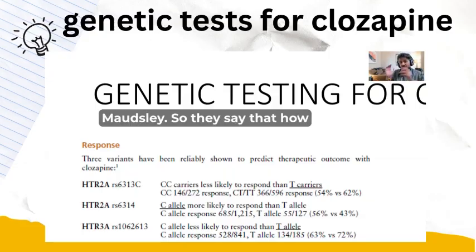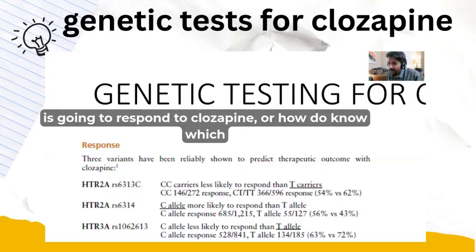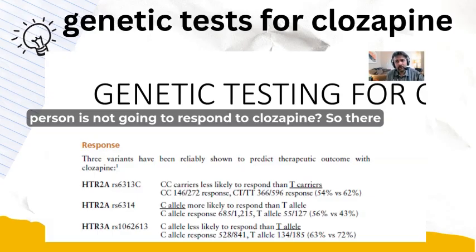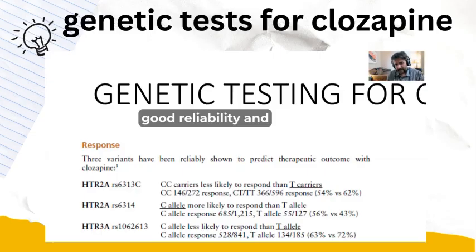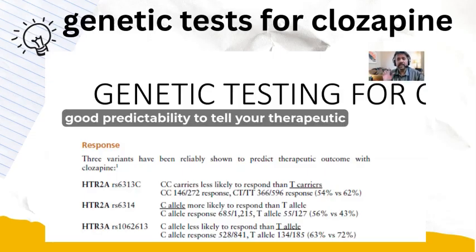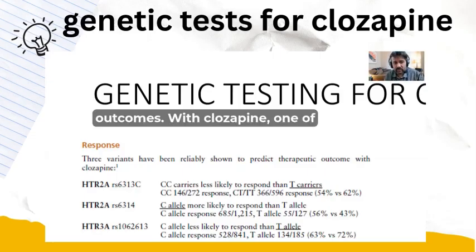The key question is: how do you know which person is going to respond to clozapine? There are three different variants which have good reliability and good predictability to inform therapeutic outcomes with clozapine.